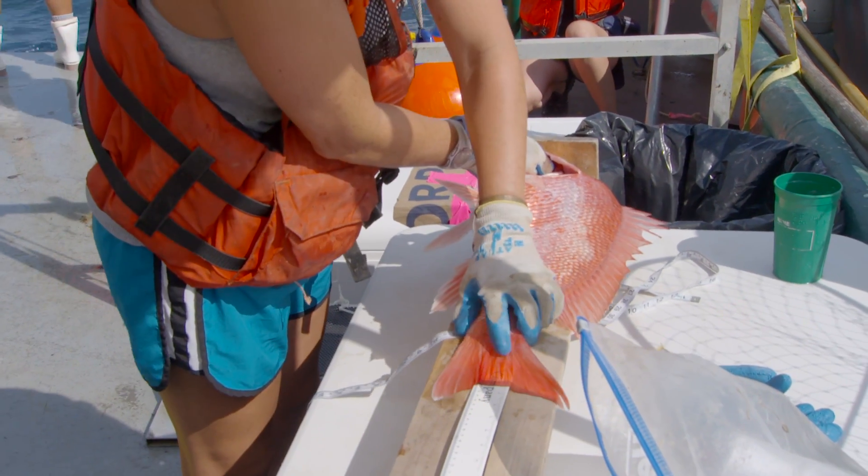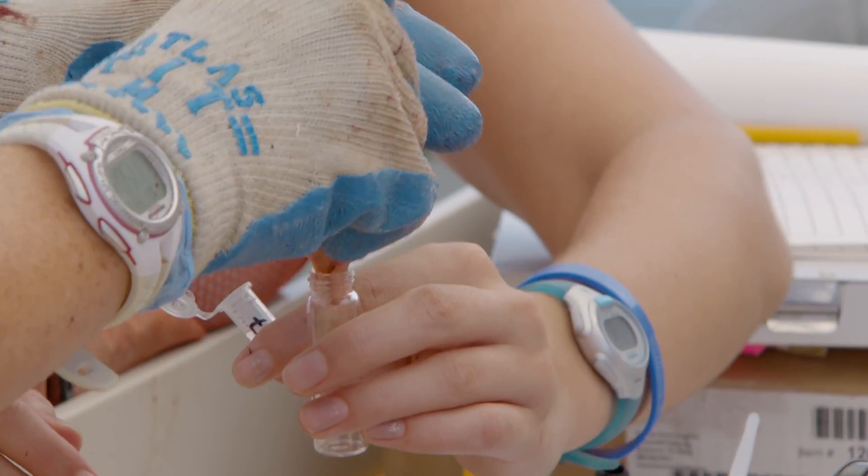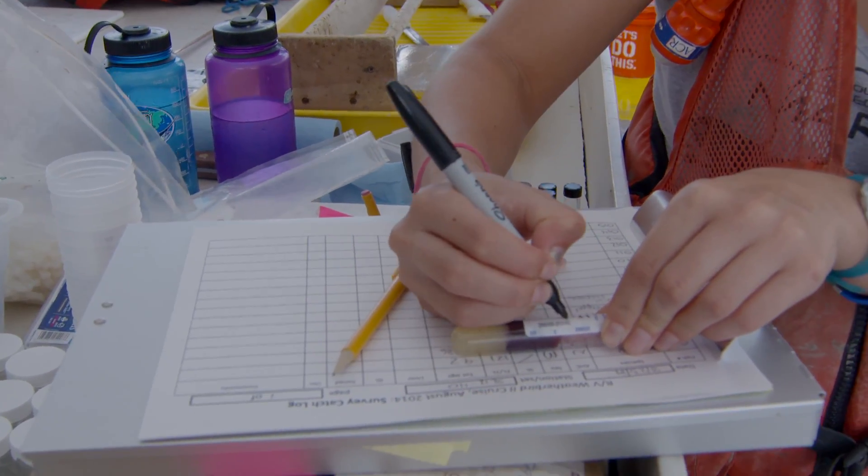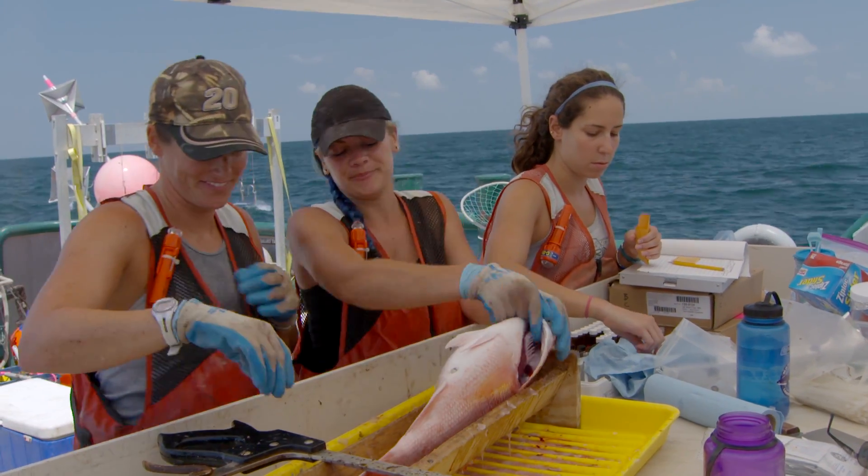That was an outstanding haul — we got a lot of red snapper as you saw. That'll give us a really good look at the tissues and the blood, but we're also trying to determine the age composition of the population. With so many red snapper, we can see which ones are the three-, four-, five-, and six-year-olds and their level of abundance.